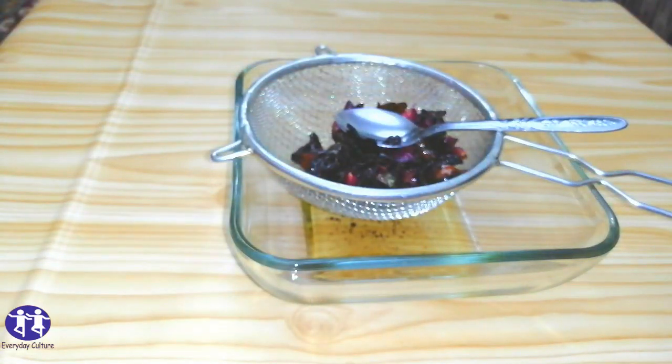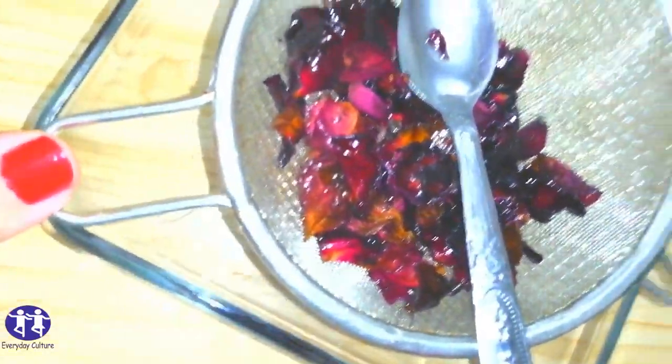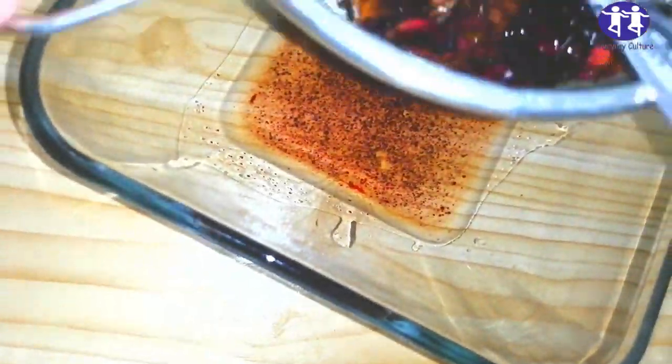This remedy helps you to remove pregnancy stretch marks, burns, curing injury, and sweeping up injury marks.